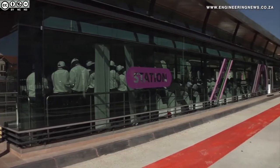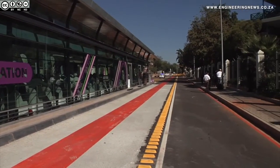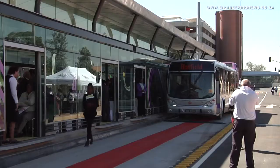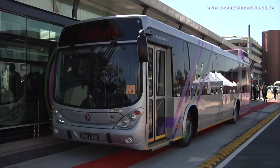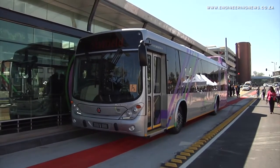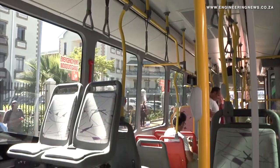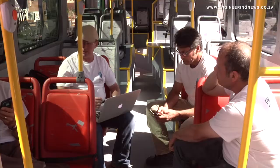Volvo Southern Africa, in partnership with Marco Polo South Africa, had been contracted to produce 131 buses for the city of Tshwane's bus rapid transit system. During May, Volvo phased in the first 30 buses — 12-metre long rigids — enabling the city to start commissioning the bus services. The remaining buses, another 55 12-metre rigids and 46 articulated 18-metre buses, were expected to be phased in over the next two years.